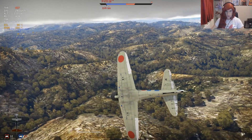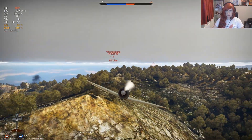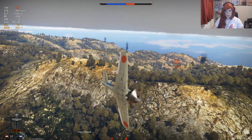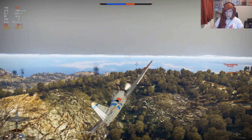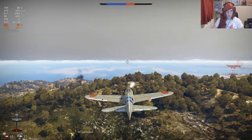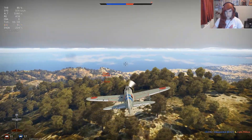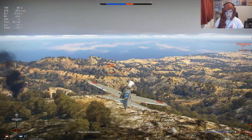Uh-oh — no, no, no, no. Is he still flying? The Spitfire is still flying, guys. I've got to put him down. I've got three minutes of fuel, guys. Oh my God. I need to put the Spitfire down.